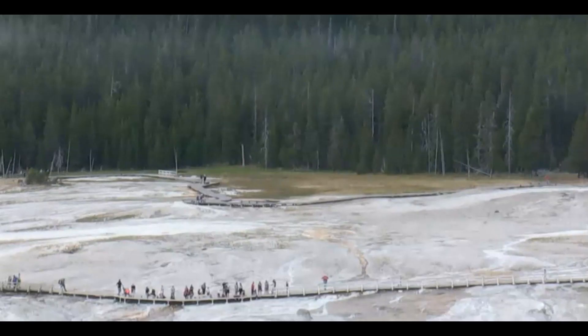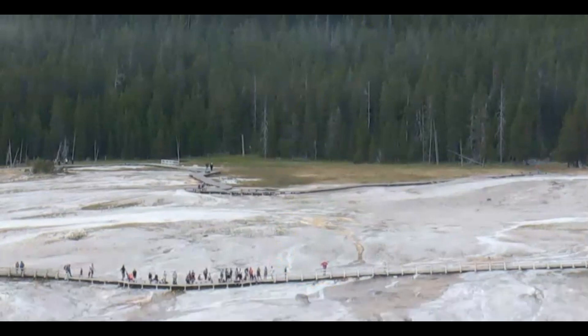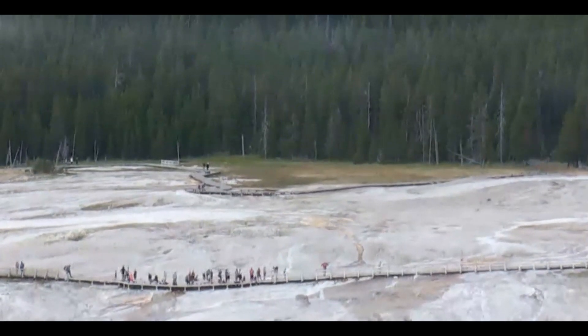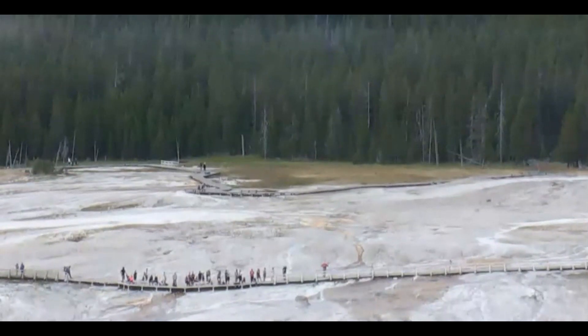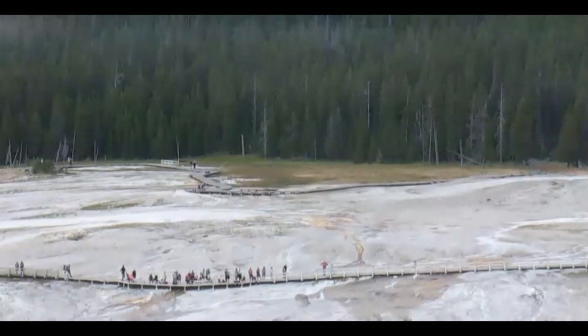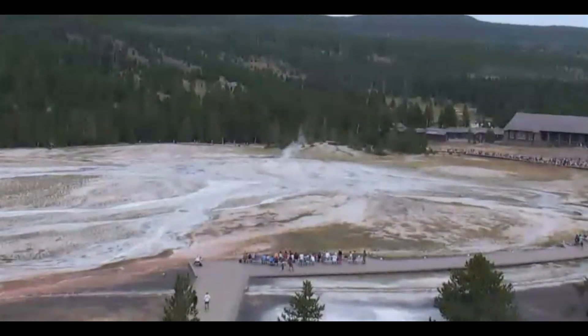That's all I have for you right now. Looks like that's Beehive — and they got an eruption next to Beehive going on. The people are viewing. Any thoughts, comments, or questions, please put it down below. Thank you very much for your support. Please stay safe and I will talk to you later. God bless you all. Bye.